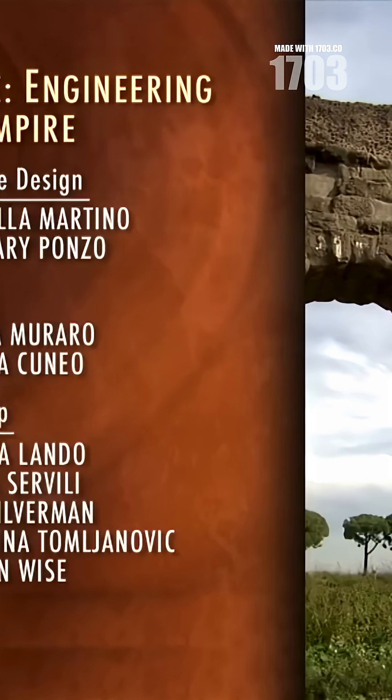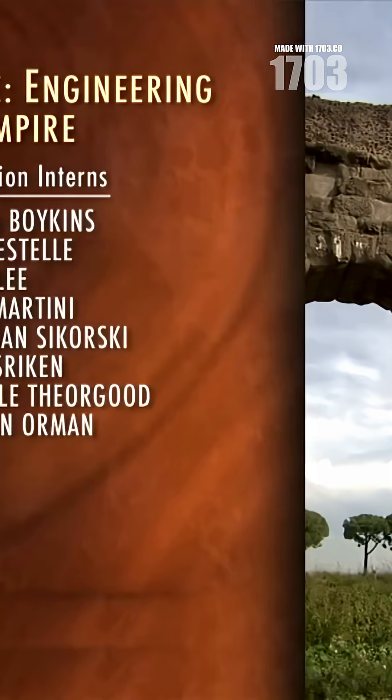Hit subscribe to uncover more Roman engineering secrets that still baffle modern experts.